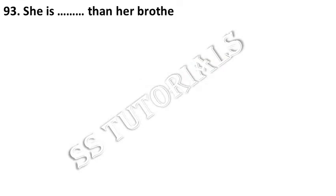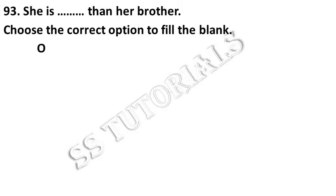She is older than her brother. Choose the correct option. Answer: Older.